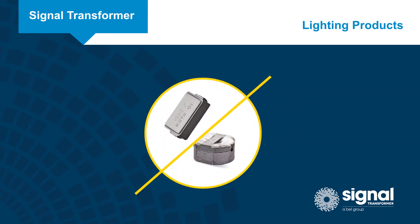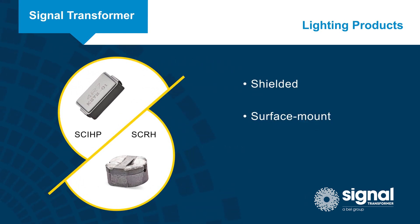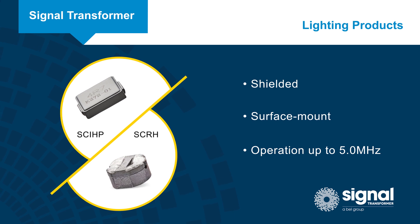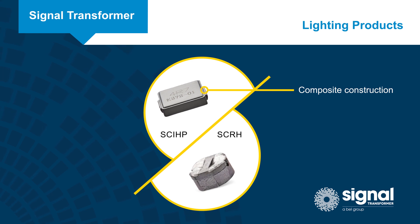Our SCIHP and SCRH families of inductors are shielded surface mount inductors that support operation up to 5 MHz and provide the lowest DC resistance per microhenry in the industry to maximize power efficiency. They feature a composite construction that minimizes audible noise and handles high transient current spikes without saturating.